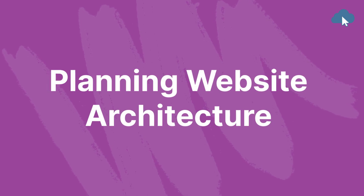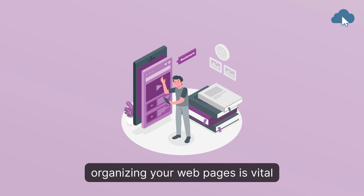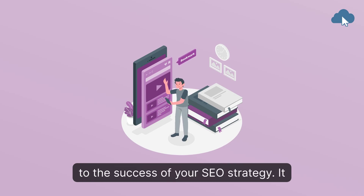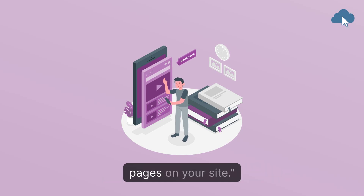Planning website architecture. Having a well-built site plan and organizing your web pages is vital to the success of your SEO strategy. It enables search engines like Google to easily find and index all the pages on your site.